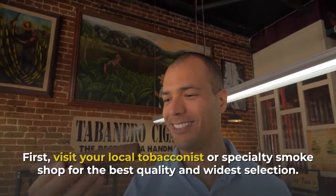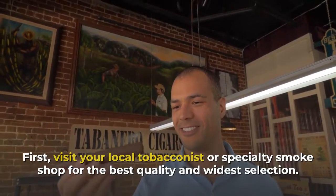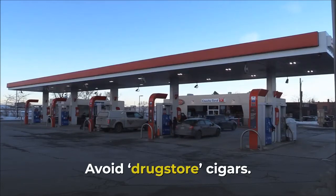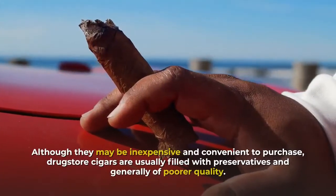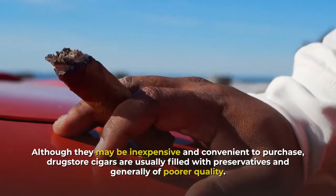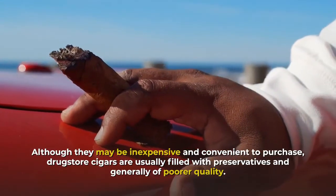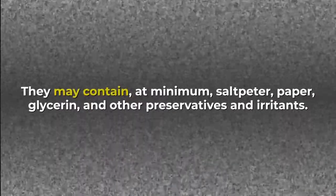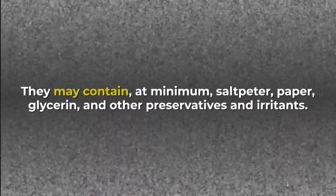First, visit your local tobacconist or specialty smoke shop for the best quality and widest selection. Avoid drugstore cigars — although they may be inexpensive and convenient, drugstore cigars are usually filled with preservatives and generally of poorer quality. They may contain at minimum saltpeter, paper, glycerin, and other preservatives and irritants.